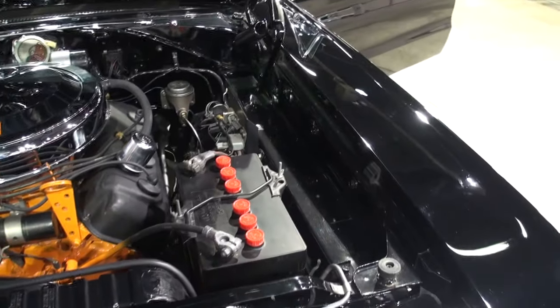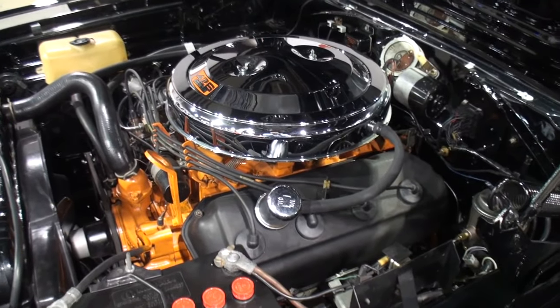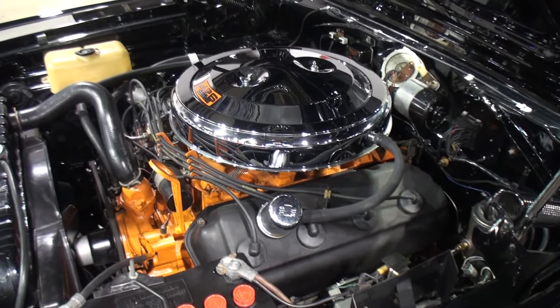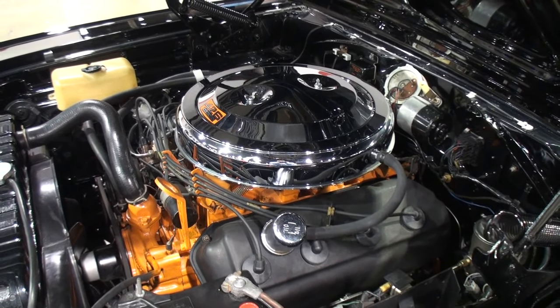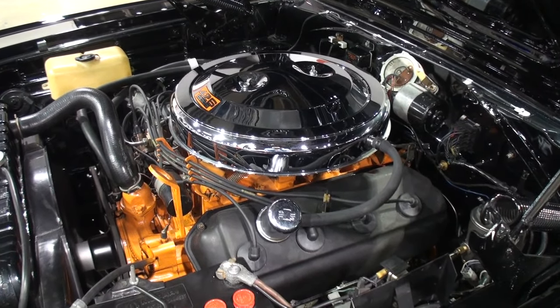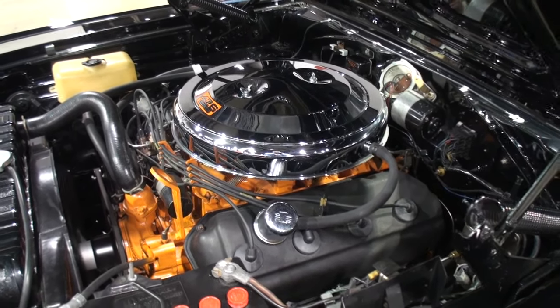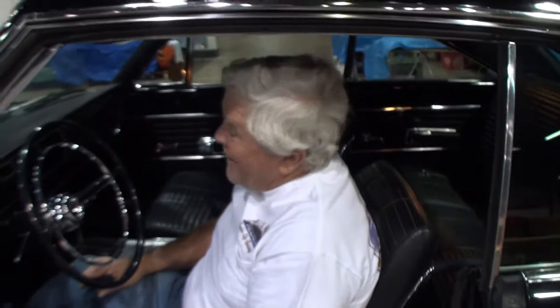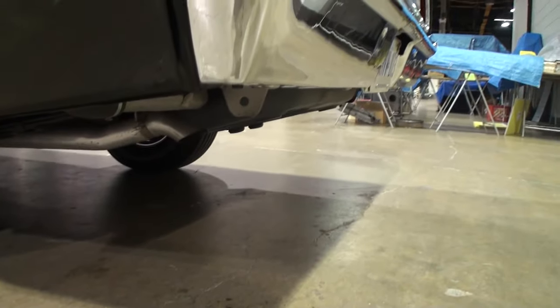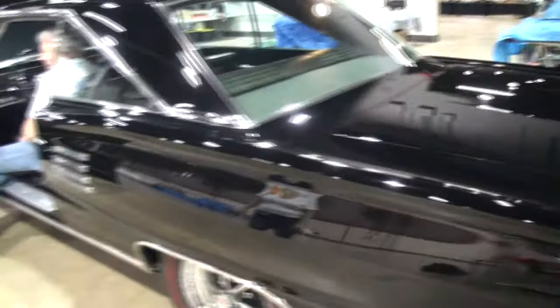Well, there's only one thing left to do — we want to start it right now. Let me get a little exhaust note. It's hard to not smile when you do that. All right, we'll shut her down.